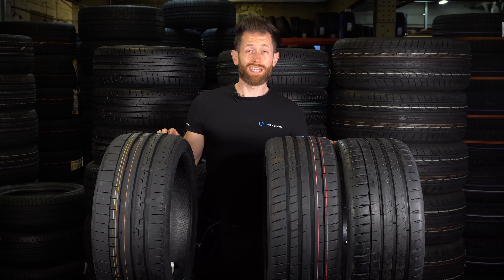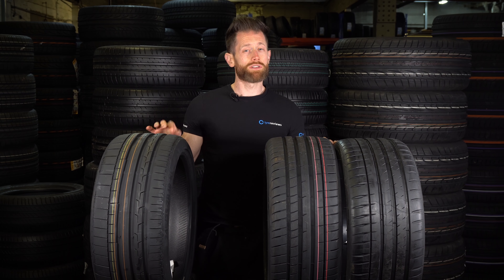We've just got lots of general geeky tyre stuff coming up, so be sure to subscribe if you haven't already.